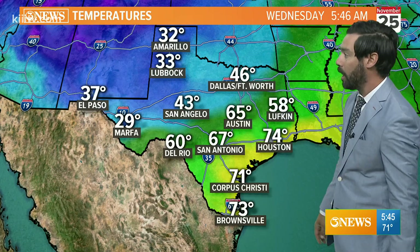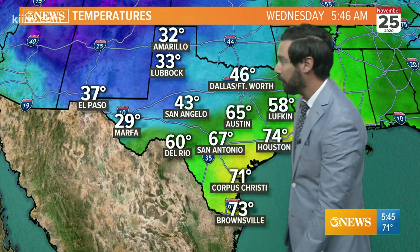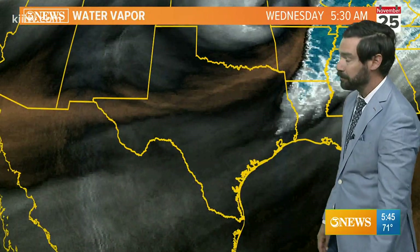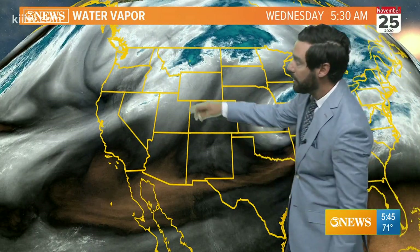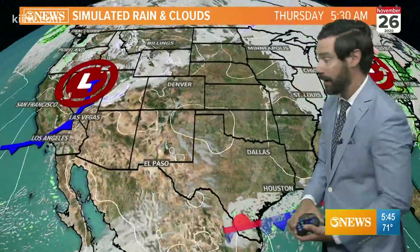Mid 60s in San Antonio and Austin — not terribly cold behind this front. It is cooler and chilly in the Panhandle though, 32 in Amarillo. We're not going to get into that batch of air. The system dropping the front end is over Missouri — you can see that spin in the water vapor imagery. Another one's going to come in over the weekend; this one's in the Pacific Northwest, and that's going to be the one that really shakes up the weather forecast here.